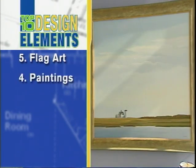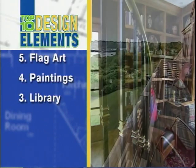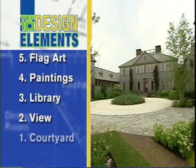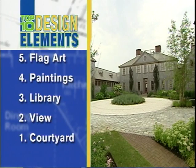Number four: the paintings by Cape Cod artists. Number three: the two-story library with its spiral staircase. Number two: the gorgeous views of Stage Harbor. And number one on our design list: the Georgian courtyard with a rustic twist — it creates a memorable first impression.